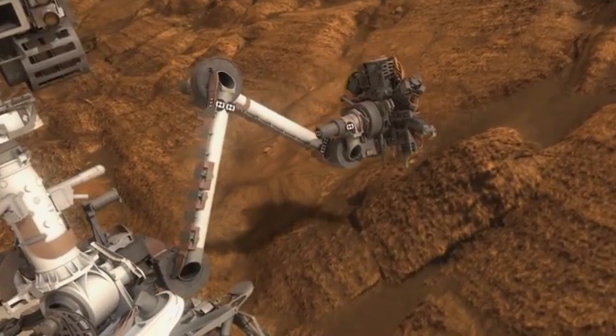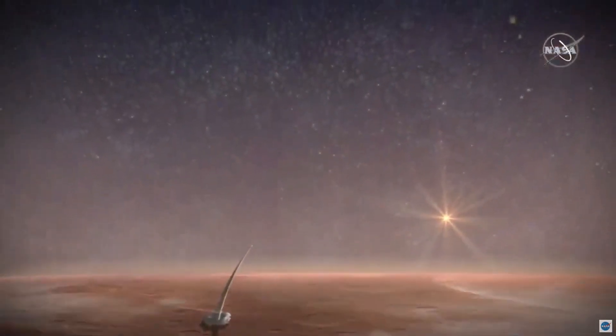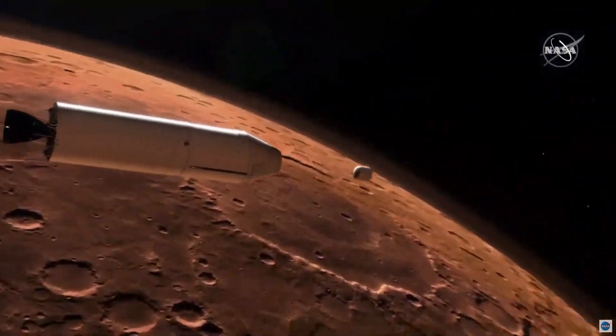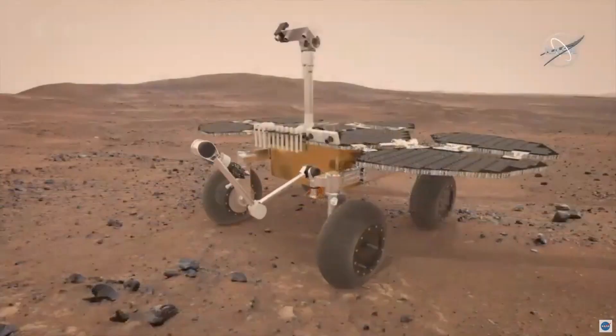Perseverance will push the boundaries of exploration in many ways. It will hunt for signs of ancient life, even microorganisms. It will also be the first-ever mission that will try to bring Mars samples back to Earth, collecting and storing dozens of samples with especially high astrobiological potential. A joint NASA and European Space Agency campaign will bring these samples to Earth as early as 2031. What will we learn from it? We will have to see.